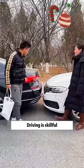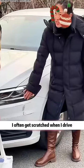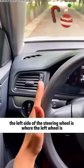Just brag — driving is a skill. You can do this. If you learn, then you teach me. I often get scratched when I drive. Okay, then I'll teach you three tricks. First, the left side of the steering wheel is where the left wheel is — chalk it out.